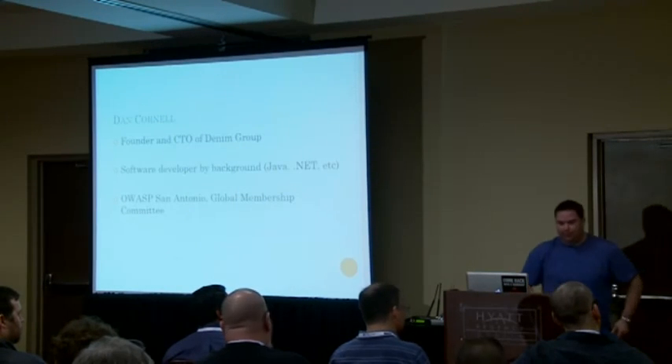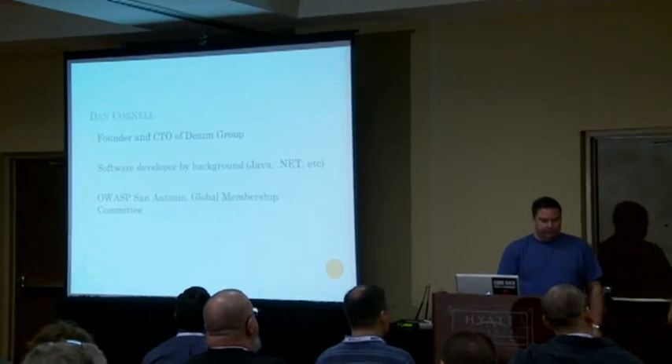I'm Dan Cornell. I'm the founder and CTO at Denim Group. I'm a software developer by background, and I'm also the chapter leader for OWASP San Antonio and I serve on the Global Membership Committee.